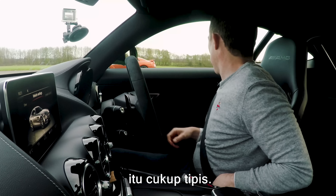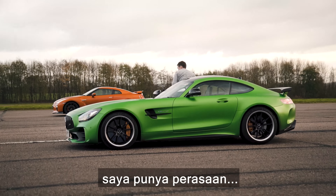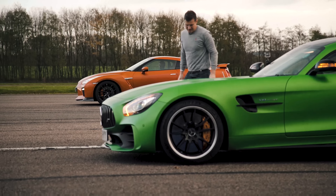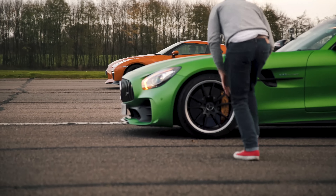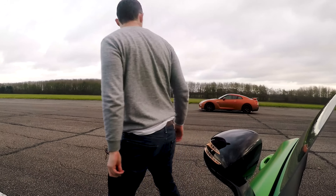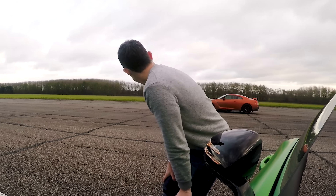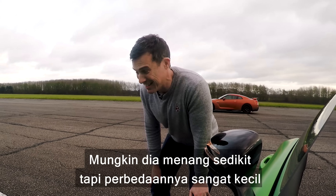Well, that is close — that is very close. It's so close. Maybe won by the smallest amount, but the difference is so small that it could be down to our reaction times. We call it a draw. Looks like the GTR won.